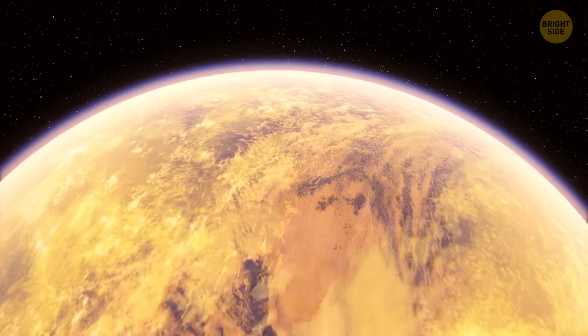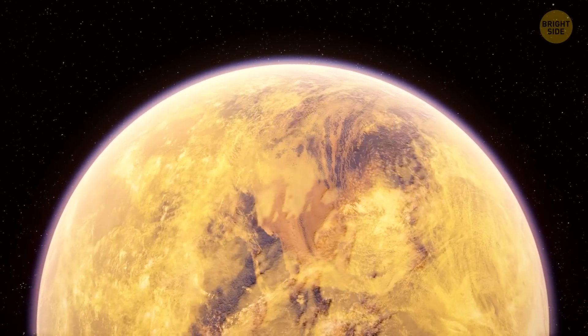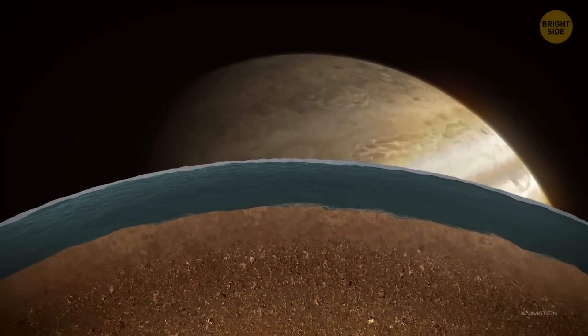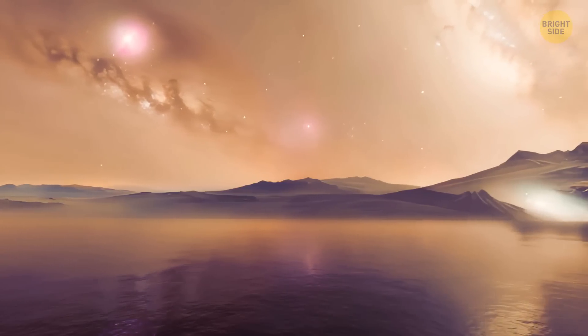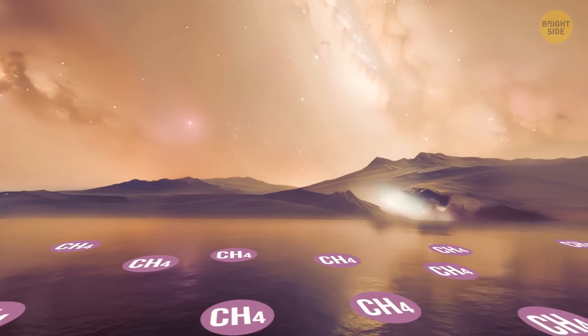Let me introduce you to Titan. It's an icy celestial body with an atmosphere filled with nitrogen, and it might even have an underground ocean. Titan is also home to rivers and lakes that flow on its surface — but they're not filled with water like our lovely planet. They have methane instead.